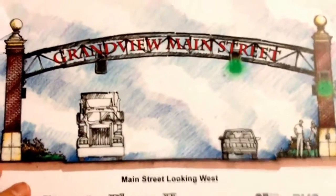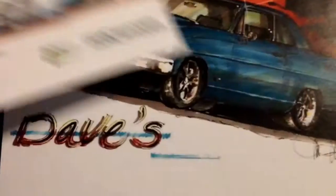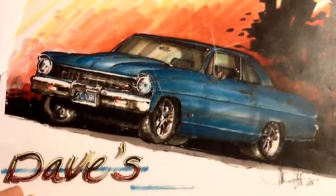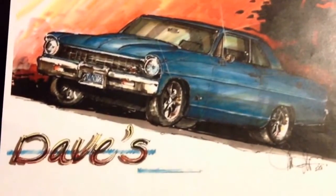This is Grandview Main Street in Grandview, Missouri — just a little archway that I designed. And this is my brother-in-law David's old Nova — it's a '66. That's all I want to show you for this evening. I look forward to making lots of new videos. Hopefully I'll be able to teach you a few things. Thanks for watching, and until next time — learn it, master it, and share it. Thanks.